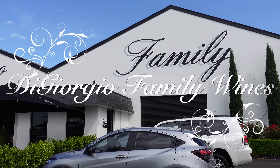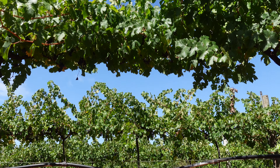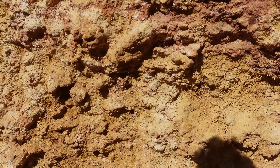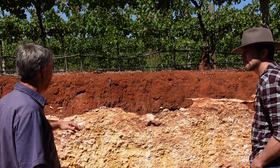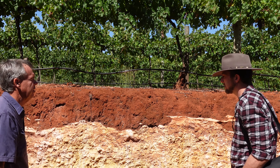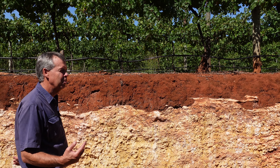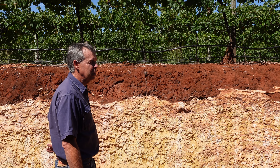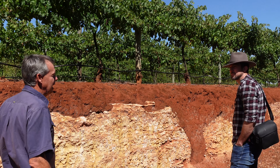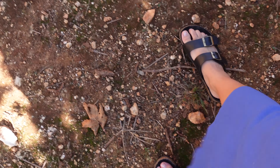This is our soil pit showing the famous Coonawarra terra rossa soil. A lot of people talk about the red dirt, but it's only a little part of the story — most of the story is what's underneath. The shallow soil profile reduces vigor in the vines and helps concentrate flavors. Two other major factors making this the perfect Cabernet climate: the temperature variation between night and day — often five-degree nights with 35-degree days — and a water table about one and a half meters below your feet.